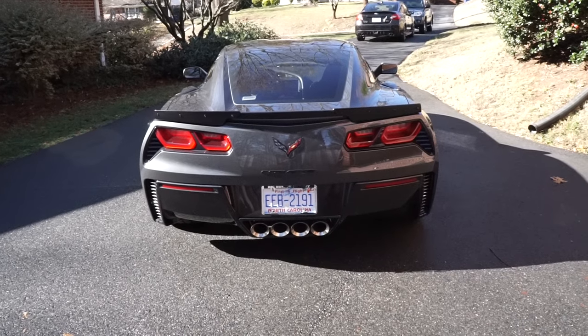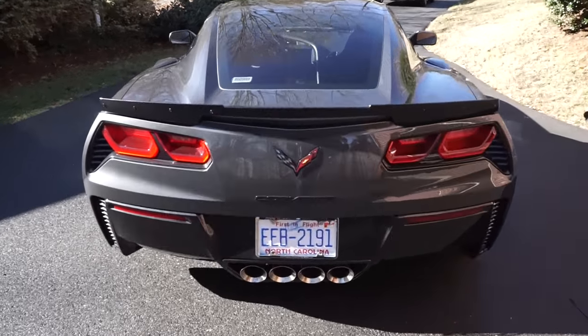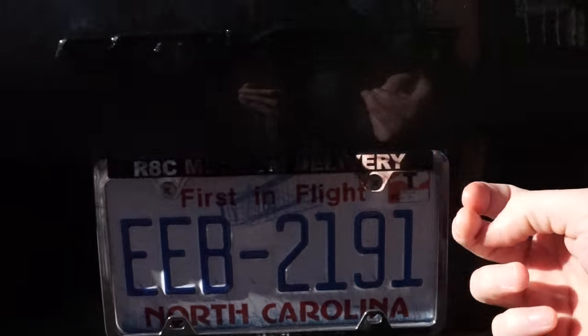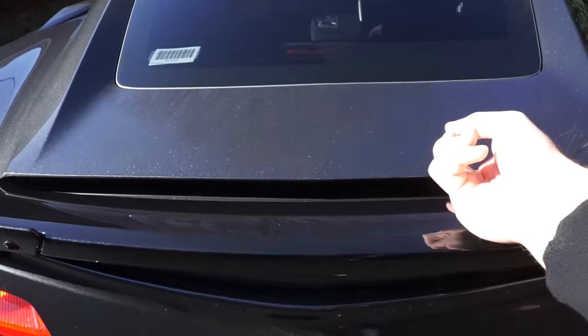Let's go ahead and open up the hatch. There's a button down here that you press that deploys the hatch, like so.